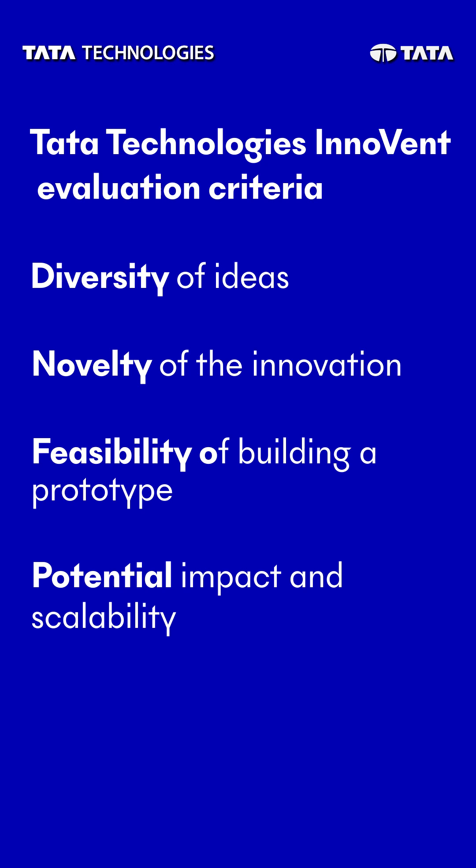As the Innovent hackathon moves forward, your proof of concept or working prototype becomes the star of the show. So roll up your sleeves to improve your POC or prototype as you go further in the hackathon.